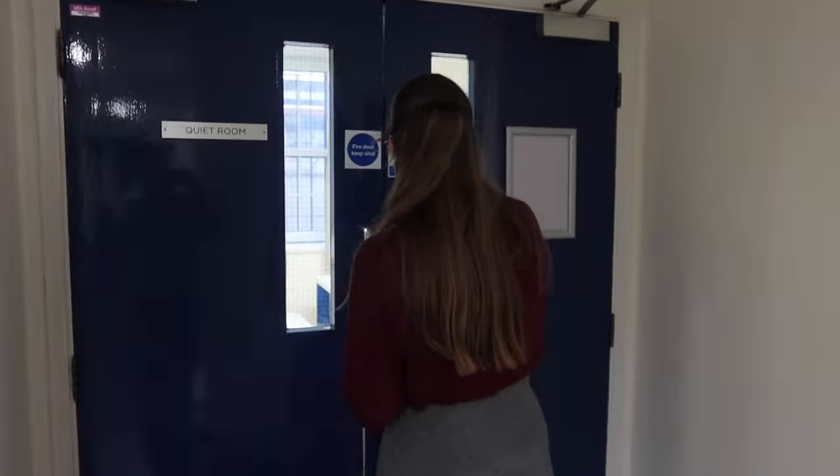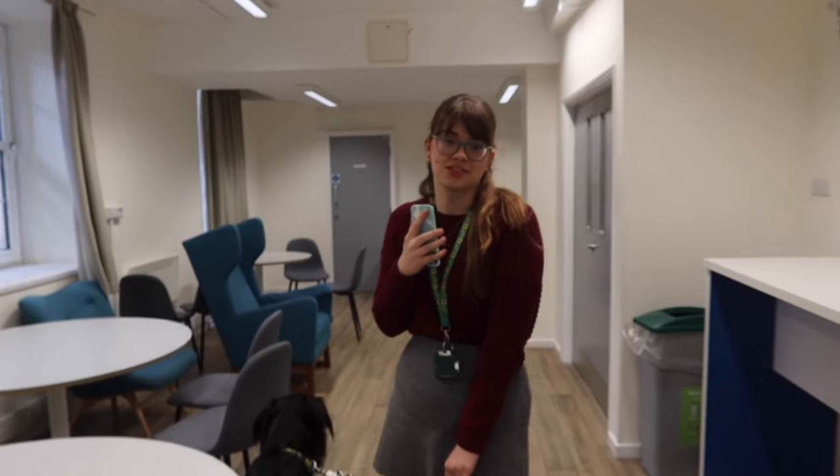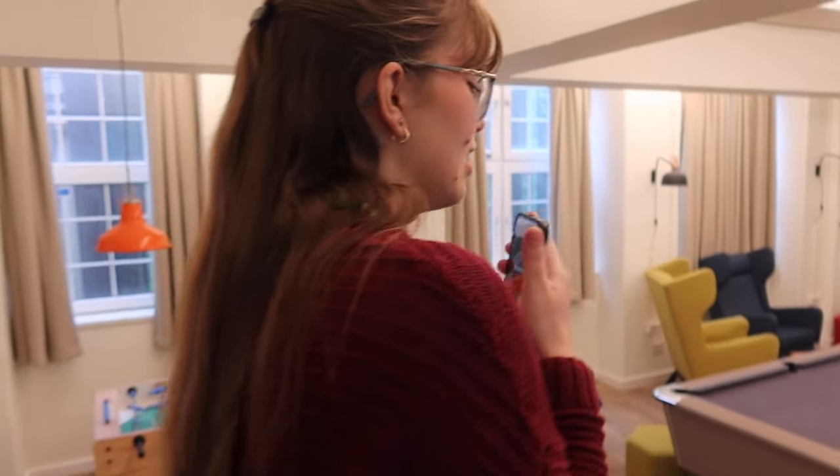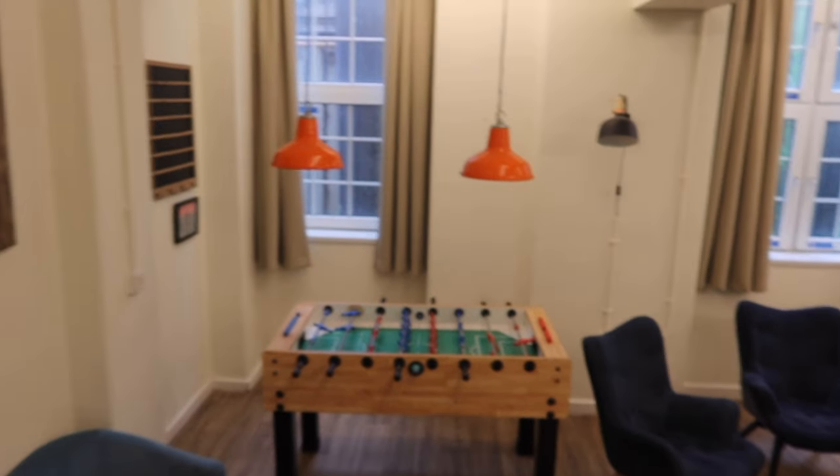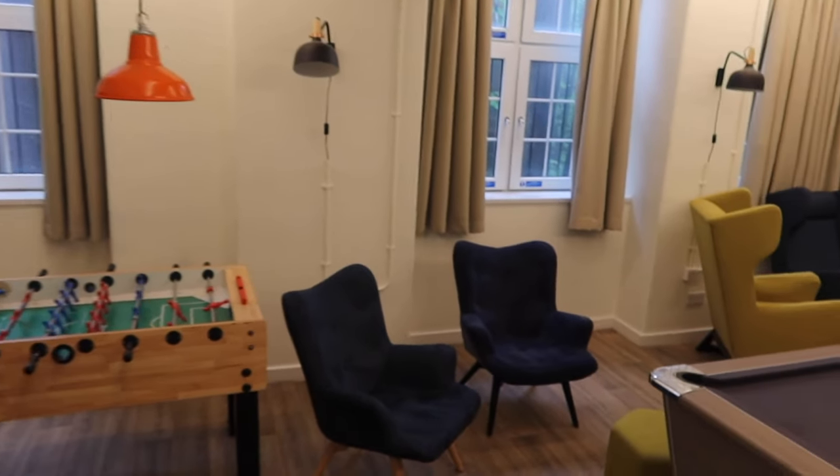Now I'm going to show you the common areas which are actually shared with Langton Close and Francis Gardner. This is a really nice, quiet study space that I've come down to quite a few times, just to get some work done — it's a nice change of scene from the flat. This is the more social space, where quite a lot of people come and play games of pool and hang out.